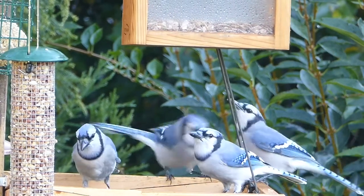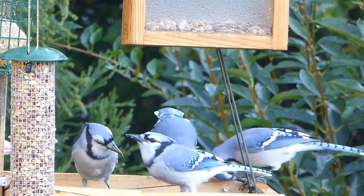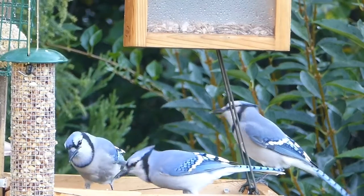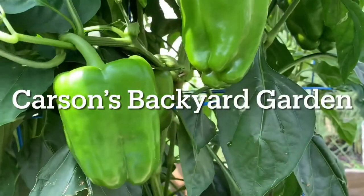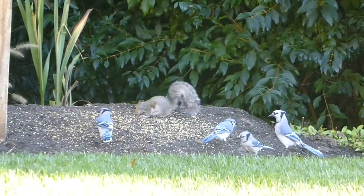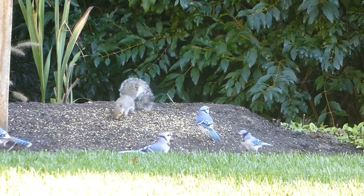Hello everybody, welcome back to the channel. In today's video, I'll be discussing with you how you can attract blue jays to your backyard. All birds need food, water, and shelter to survive, and blue jays are no exception.